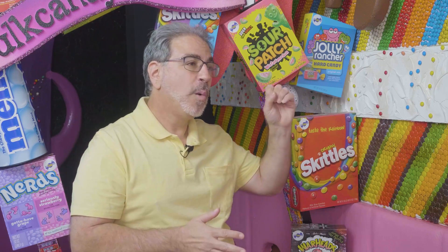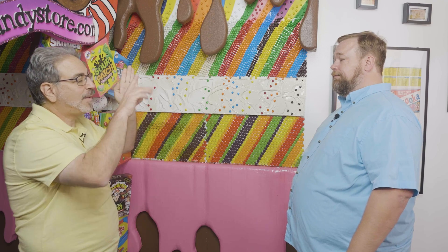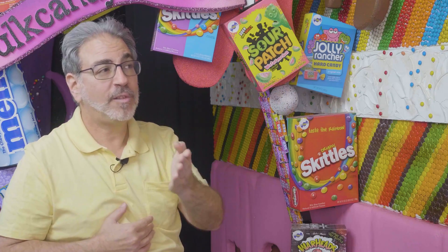Wouldn't it be nice if when you're on the candy buttons page, it said, 'Hey, would you like to try these bloopers? They're just the same and they cost you half as much.'